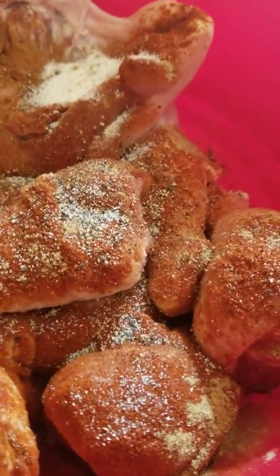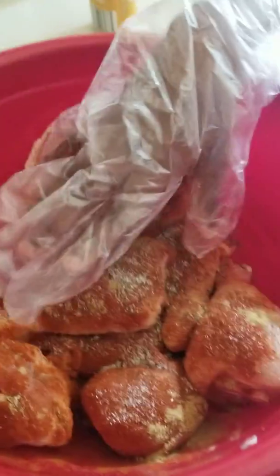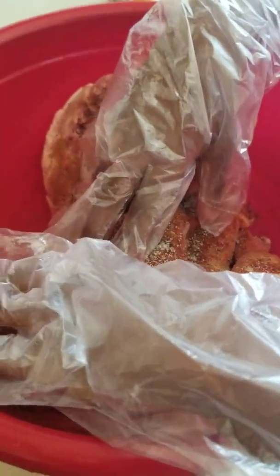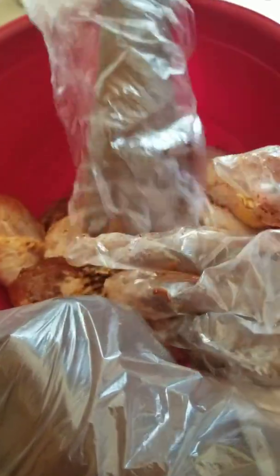Remember, raw chicken — we don't want to slosh and splash it all over the place. You're going to get your hands in and mix it up. I showed him what to do, so he is mixing the chicken around, getting everything coated with the deliciousness of all the seasonings we put on.